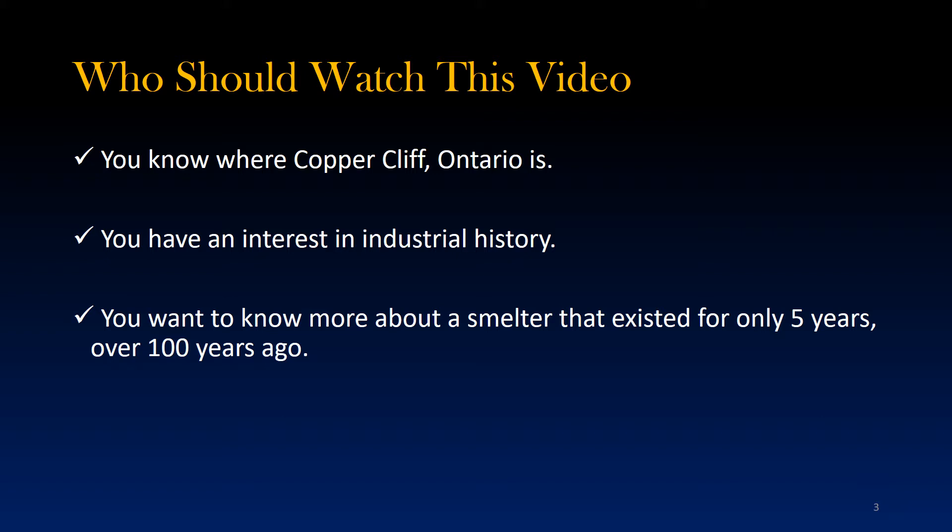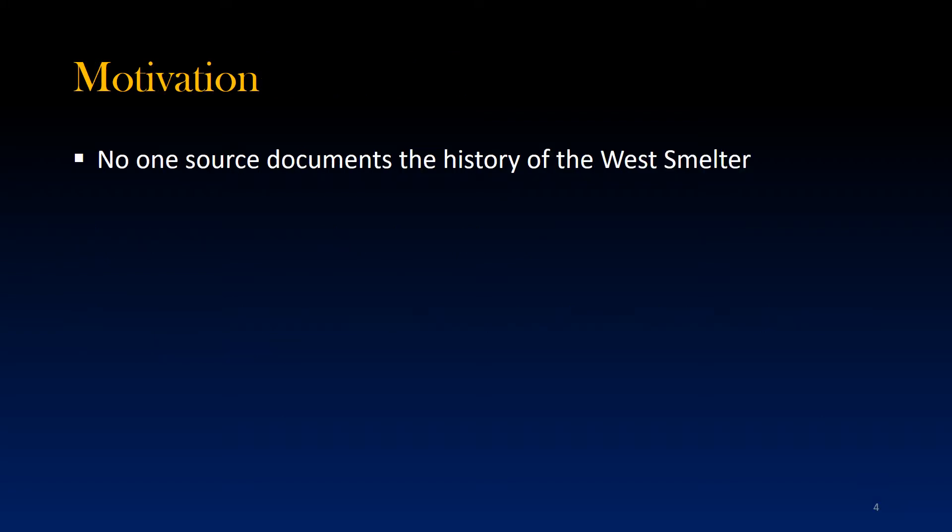At least, that's what my wife keeps telling me. I was motivated to create this video because I couldn't find a single authoritative source that presented the industrial history of the Coppercliffe West Smelter. Despite growing up in Sudbury, Ontario, and despite working as a tour guide at the Big Nickel Mine for a summer a long time ago, I knew almost nothing of the history of the first smelters in Coppercliffe, which operated toward the end of the 19th century. Given the wealth of information available on the internet, I wanted to see if I could piece together the mostly forgotten history of the West Smelter.